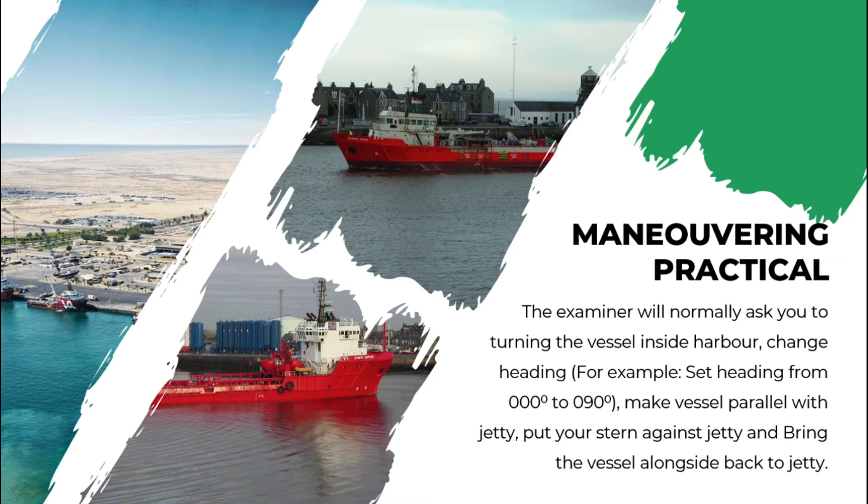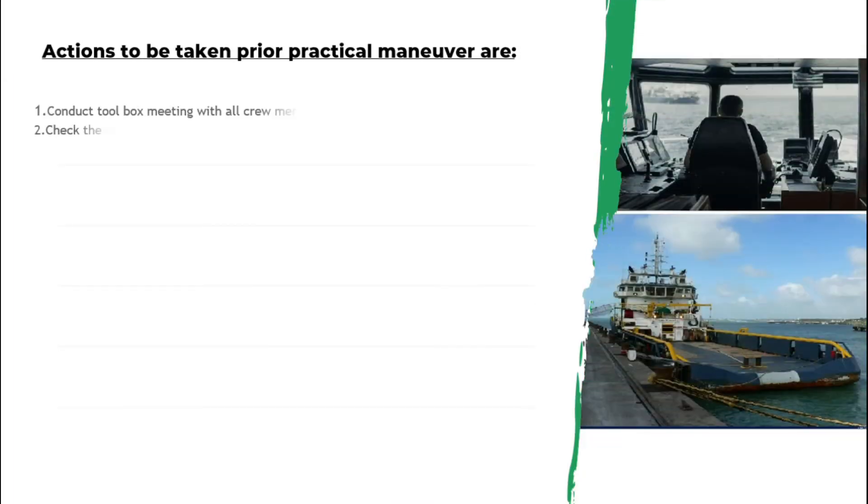These are important things you have to remember before you start maneuvering the vessel following instructions from the evaluator. Conduct a toolbox meeting with all crew members and check the vessel draft prior to maneuvering — we need to know our vessel draft.